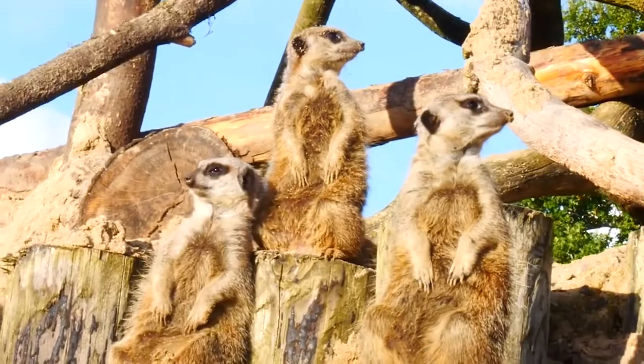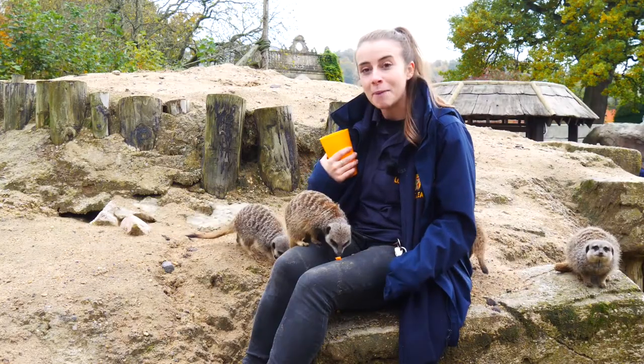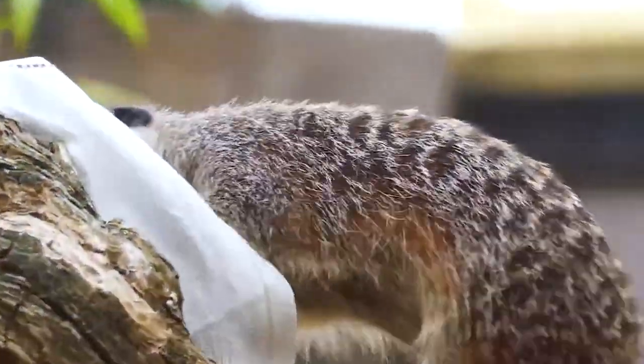Meerkats have solar panel tummies, which means that they can face the sun and warm up at the same time, which is really cool — that gives them plenty of energy for the rest of the day.